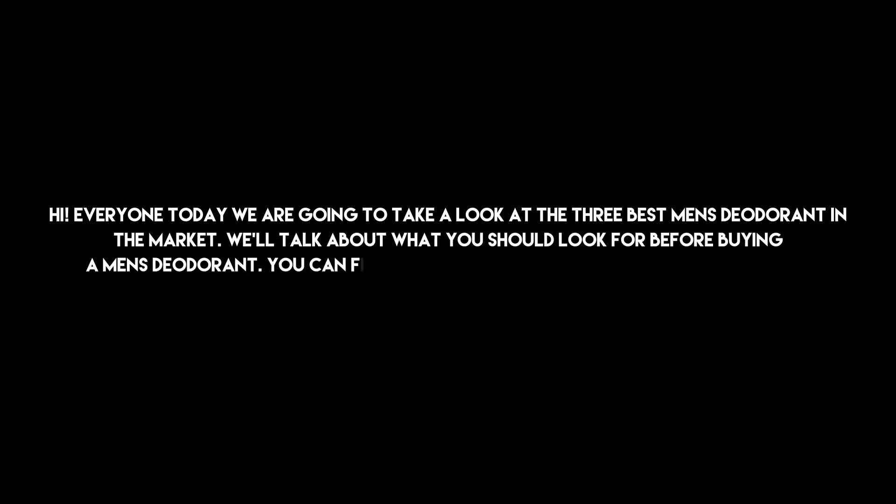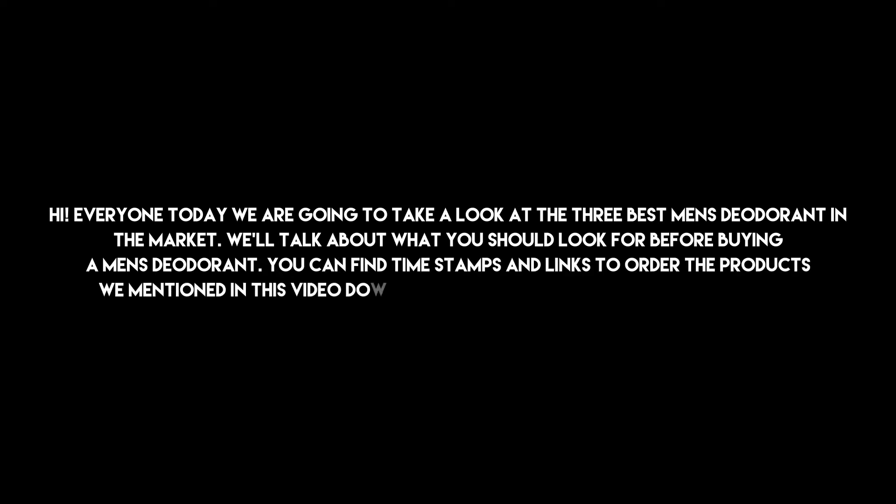Hi everyone, today we are going to take a look at the 3 best men's deodorant in the market. We'll talk about what you should look for before buying a men's deodorant. You can find timestamps and links to order the products we mentioned in this video down in the description below. Let's get started.